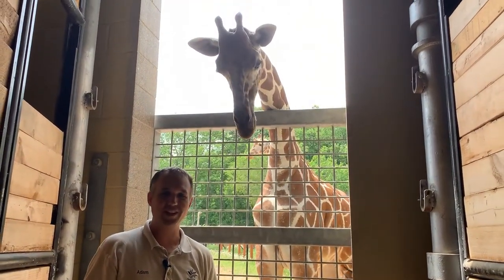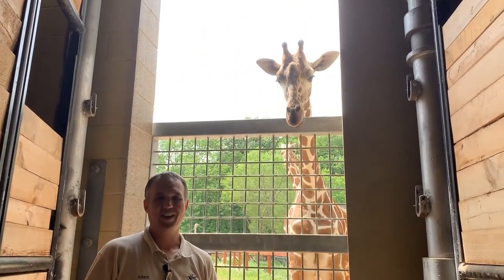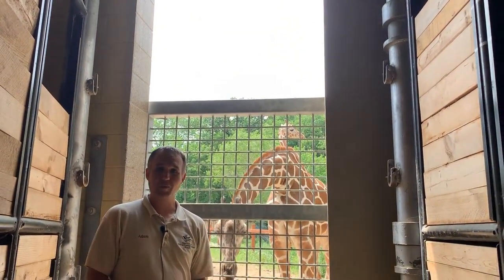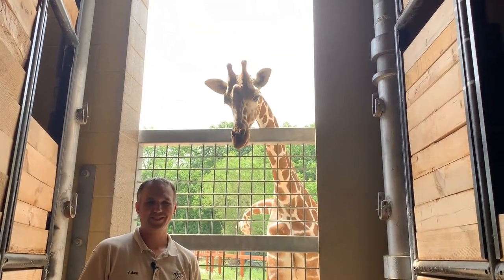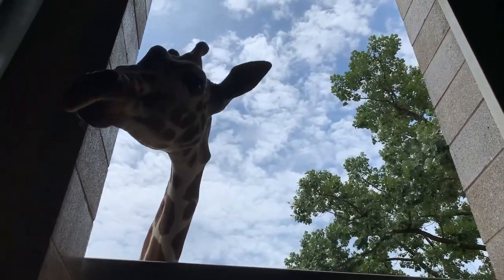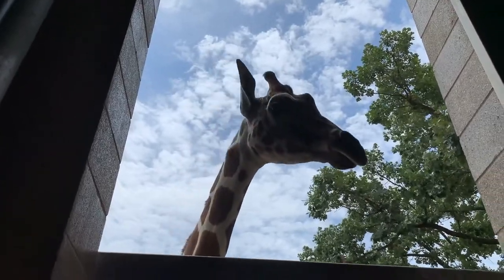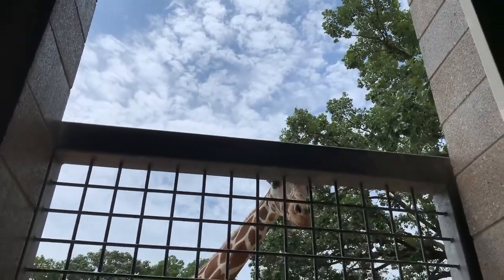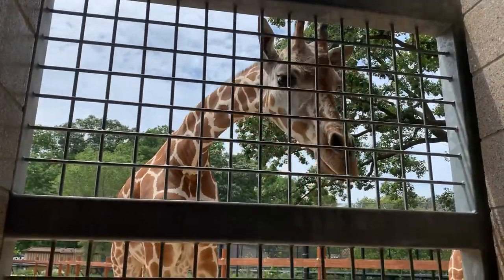Thanks everyone for tuning in today. It's really great to be able to welcome you to the barn and show you what we're doing behind the scenes. Tune in tomorrow for more great giraffe stuff and have a great day. Thank you for listening, everybody.